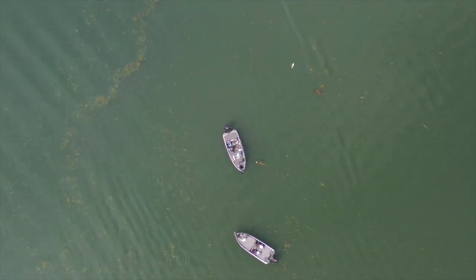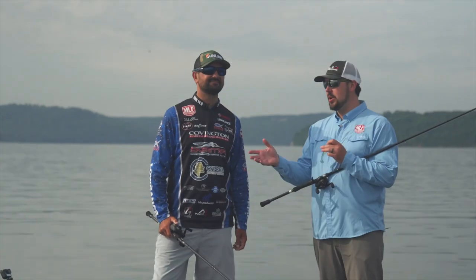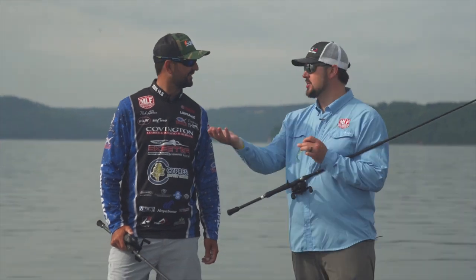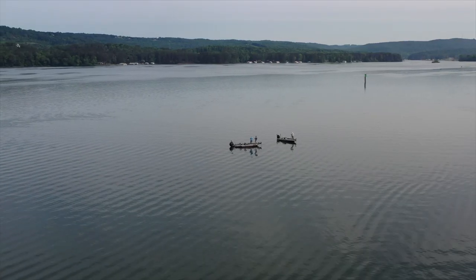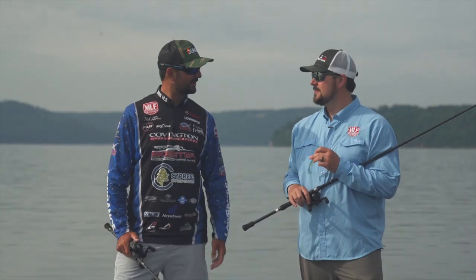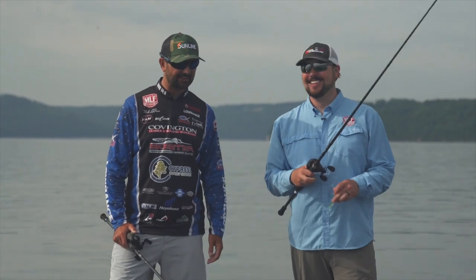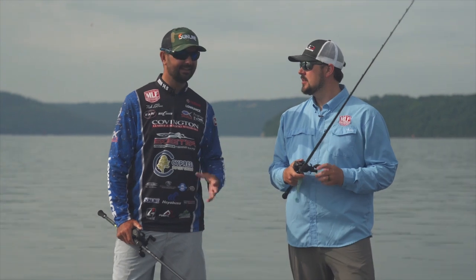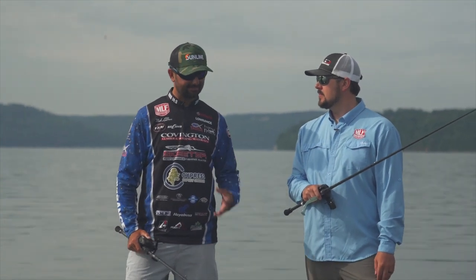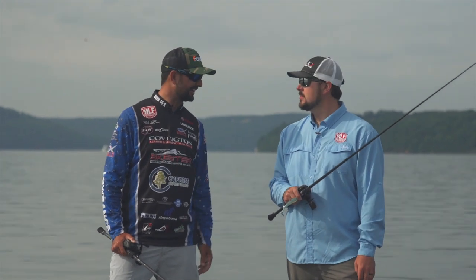Alright Nick, we're back up here where it all went down. Tell me a little bit about what we're fishing here — we're offshore obviously. Yeah, this is a special spot to me — where it all went down. A lot of good memories right here by that stump. It's just a main river ledge. Found a big school here in practice and you've just got to take these swimbaits and bomb them out there as far as you can.